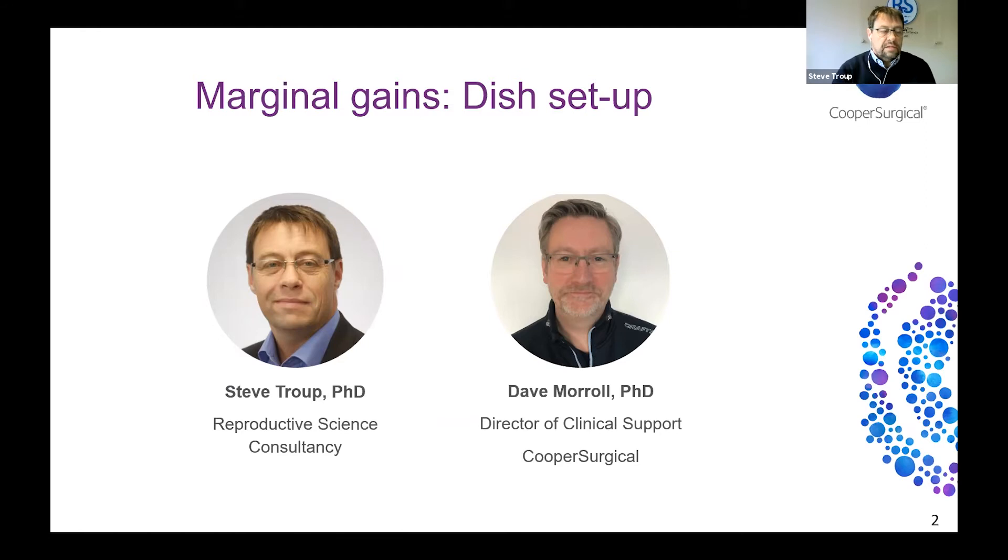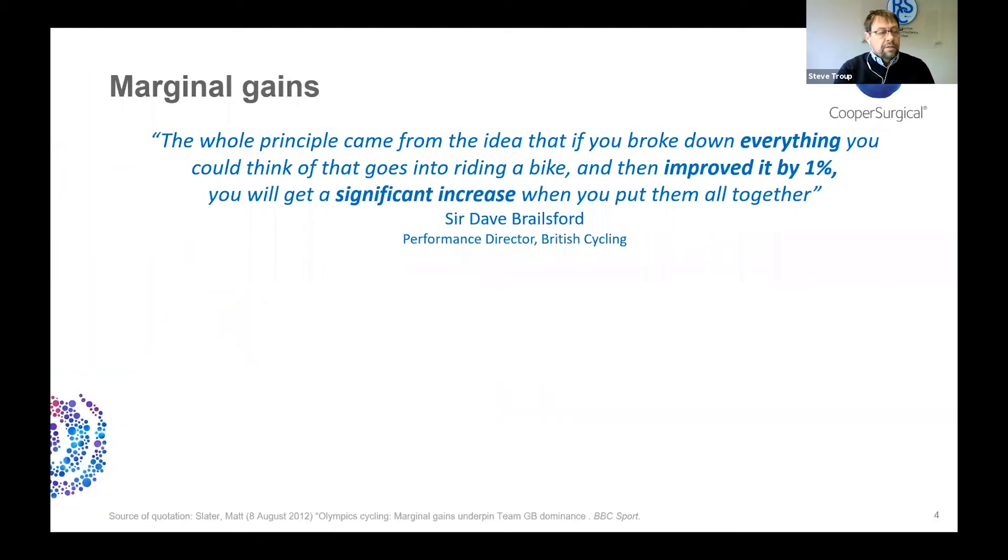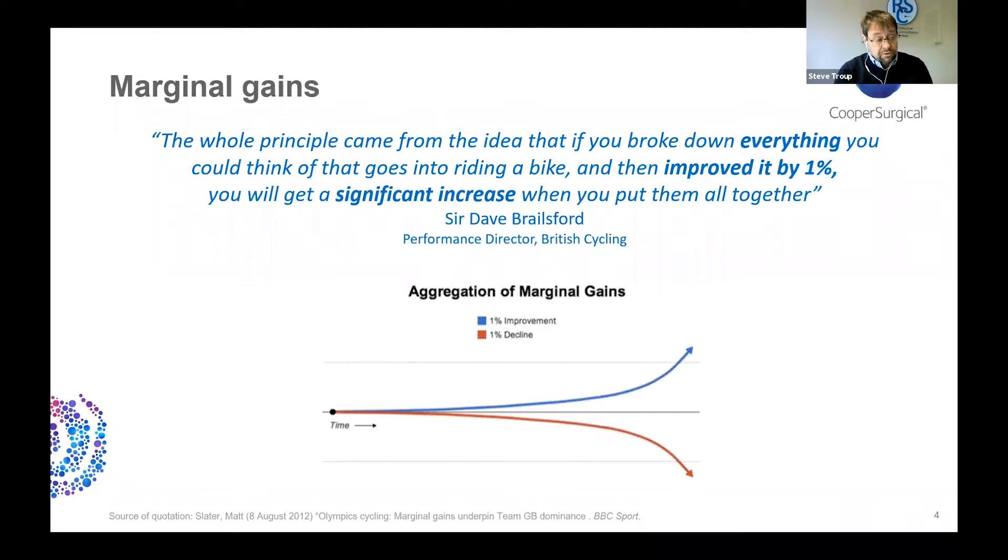Thanks very much Emily, and thanks for asking me to take part in this webinar. I'd like to start by reminding you what marginal gains are all about. The principle of marginal gains was first highlighted around 10 years ago by a chap called Dave Brailsford, who was the performance director for the British cycling team. Marginal gains is essentially the notion of improving every single component of a system by a small amount, and although the individual improvements may not be noticeable, when added together a significant improvement can be achieved.